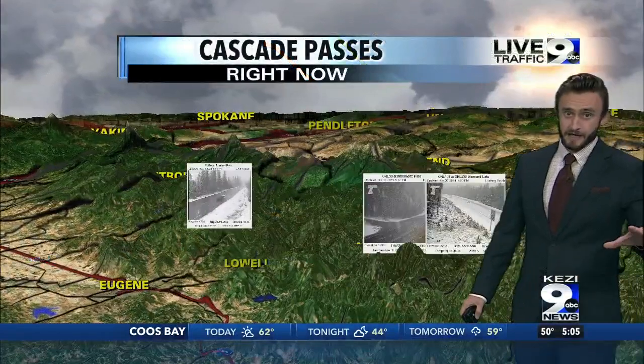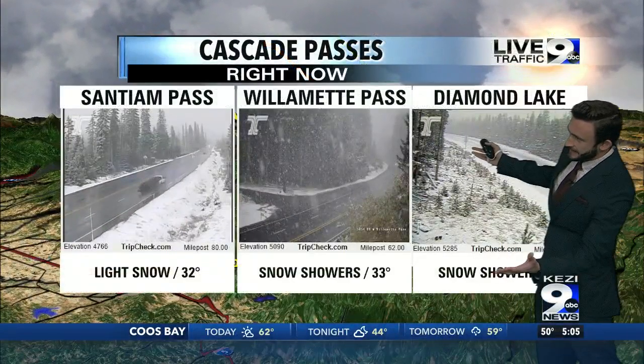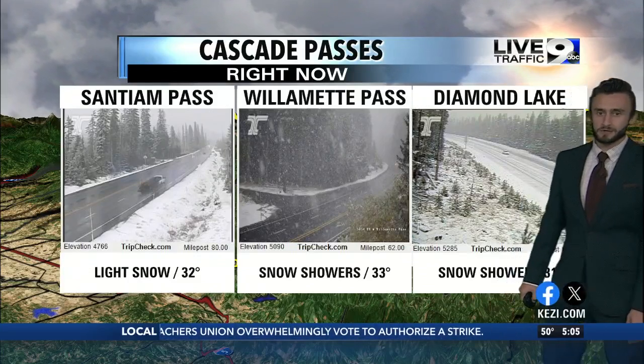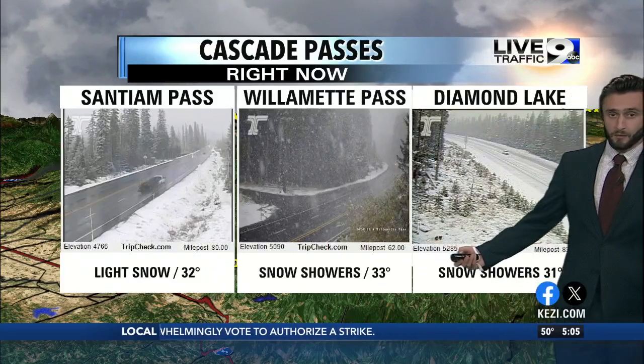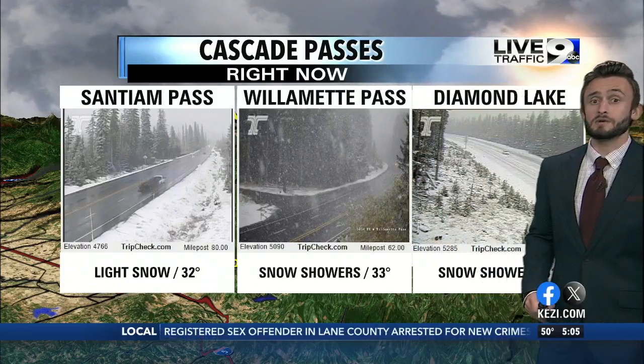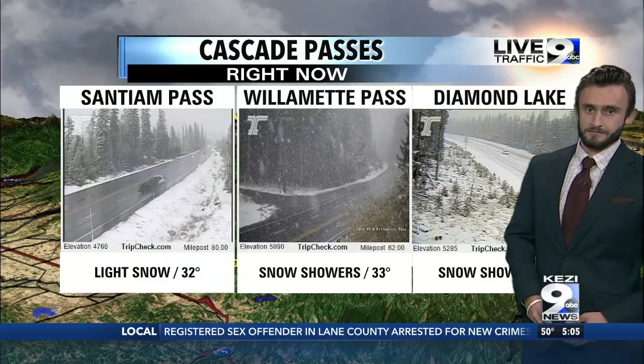They've been monitoring volcanic activity up there. Across areas of the Cascades, snow is starting to accumulate. If you watched the four o'clock newscast, it was just now getting going at Willamette Pass — the snow is just now getting going. Looks strange, even though it is late October, of course.